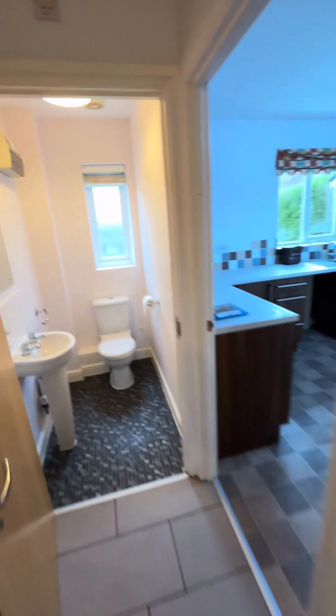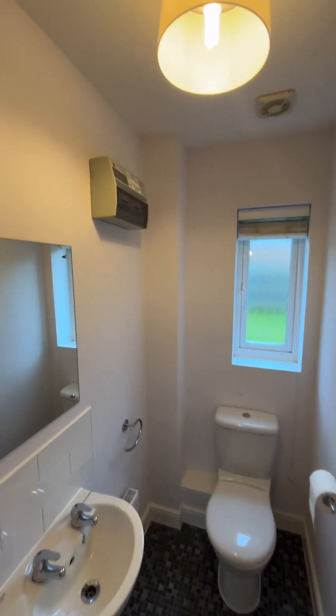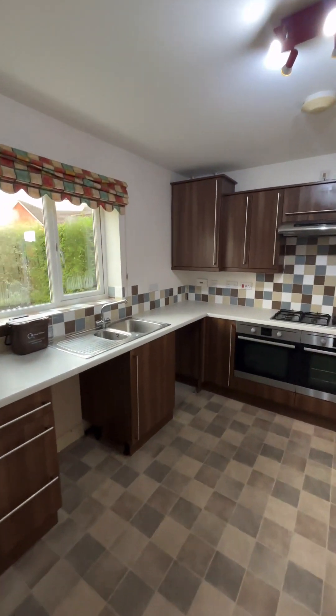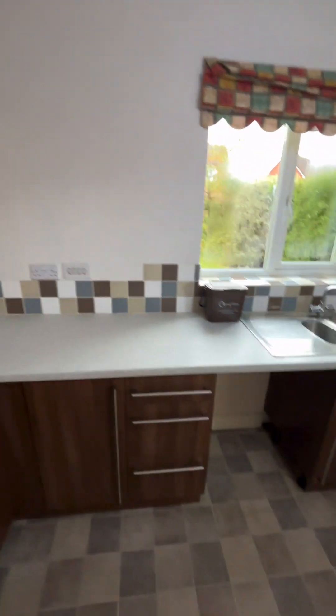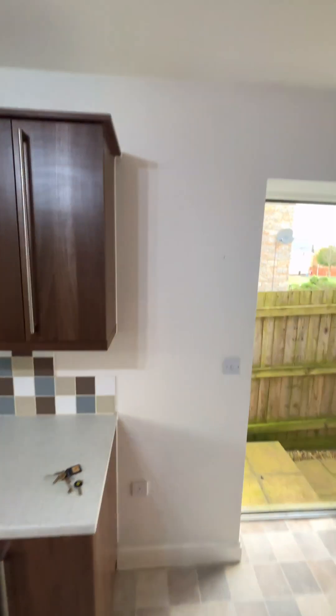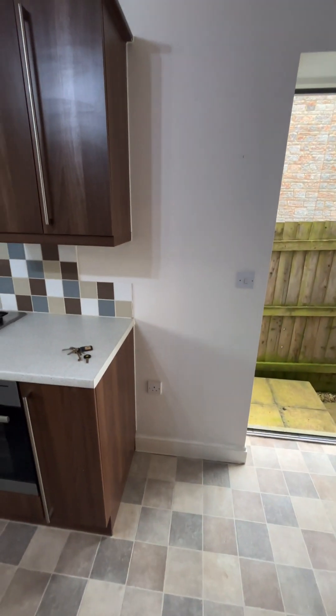There's a bit of downstairs storage, then the downstairs WC. Into the kitchen, which is nice and modern with appliances — there's white goods space in there for a freestanding fridge freezer.